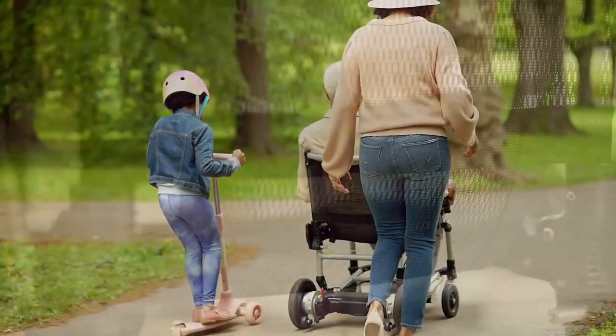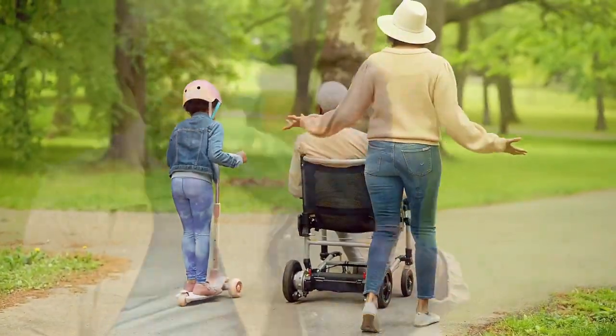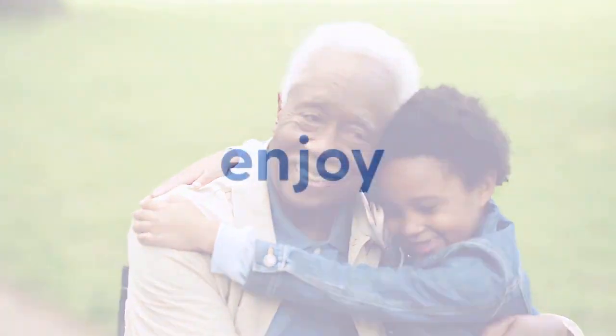With breathable honeycomb mesh seating, it's a comfy ride too. The Journey Zoomer can go up to 8 miles on a single charge. Now that's a joy ride. Get on your Journey Zoomer and go have a little fun — or even a lot.